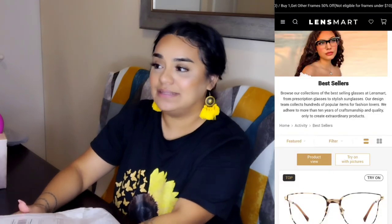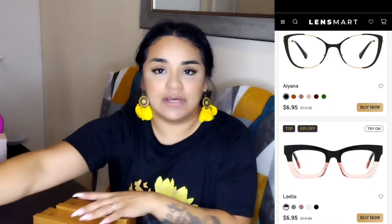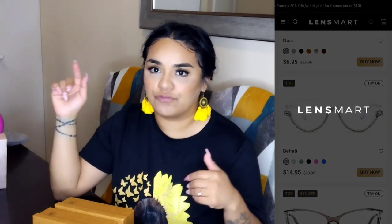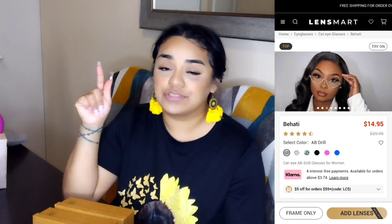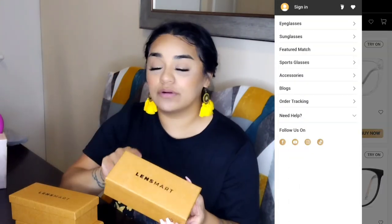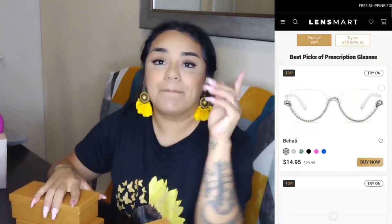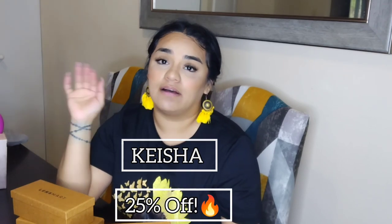If you guys have never heard of Lens Smart, they are a company that sells glasses — they have a lot of everything. They have sunglasses, regular glasses, prescription glasses, different frame designs and shapes for your face shape, and accessories too. Check out their new arrivals, they are so pretty. A great thing about Lens Smart is not only do they have a great variety but they are super affordable. I ended up choosing five pairs. Use my discount code 'Keisha' to get 25% off your purchase.